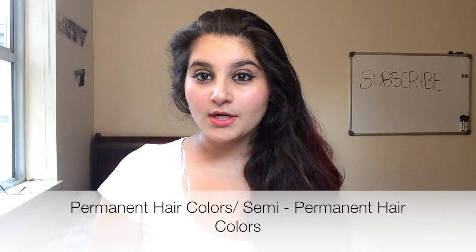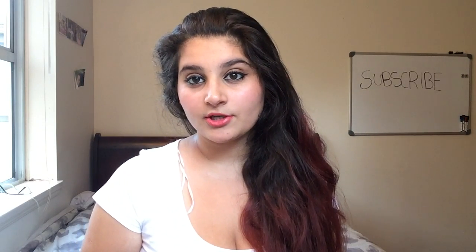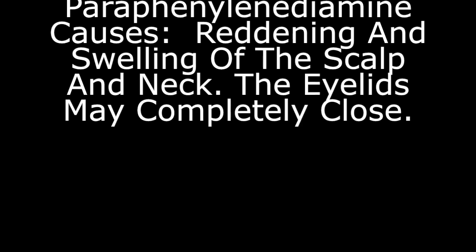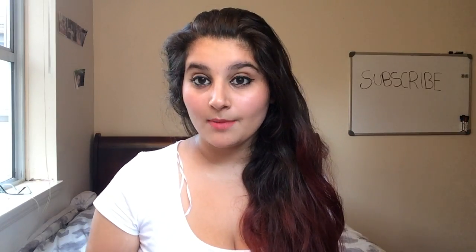Number one is permanent hair colors and semi-permanent hair colors, especially the dark colors such as black and dark brown. If you don't believe me, just do a little Google research and search up hair dye allergies and you'll get what I'm talking about. You could avoid this by putting lemon juice onto your hair for lightening, and also tea for gray spots if you have any.